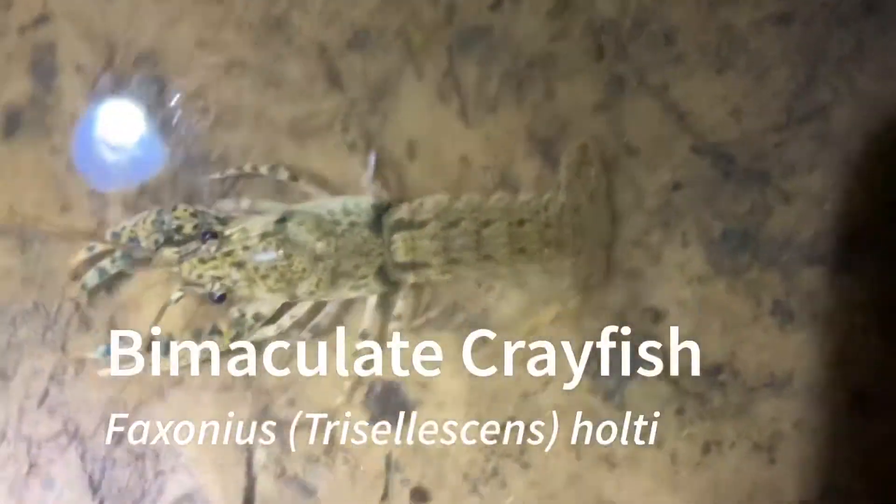What is up? I am back in Alabama. Last night I walked a creek and found some crayfish, which you'll see in the next few clips. But right now I am looking for purseweb spiders, which you'll see after the crayfish clips. Here's a bimaculate crayfish.